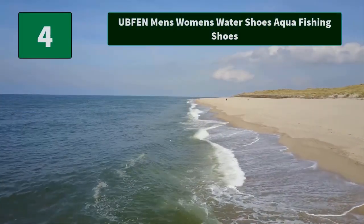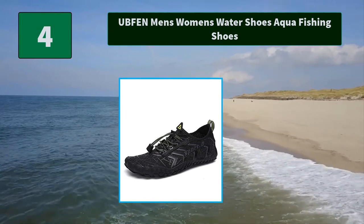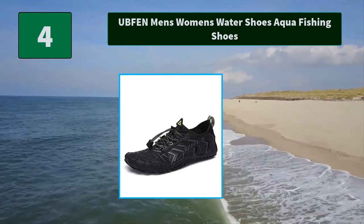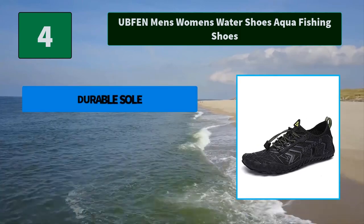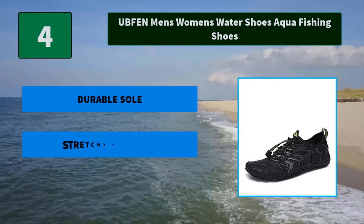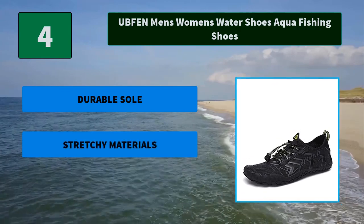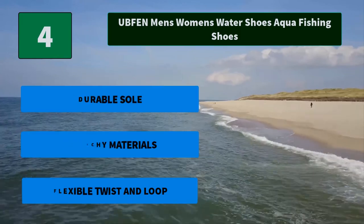Number 4: Upfen Men's and Women's Water Shoes Aqua Fishing Shoes. The new updated sole offers great wearing resistance and durability. The convex dots on the sole enhance anti-skid ability, giving strong friction when walking. Main features include a durable sole, stretchy materials, and a flexible twist and loop design.